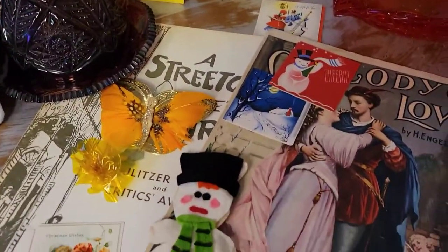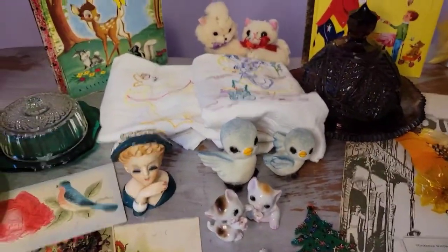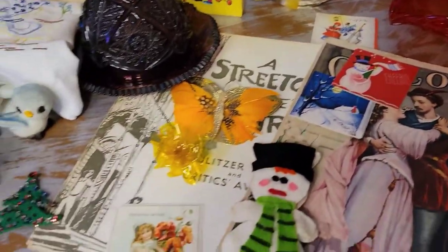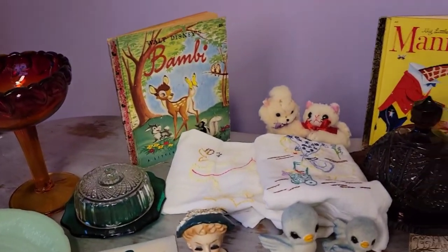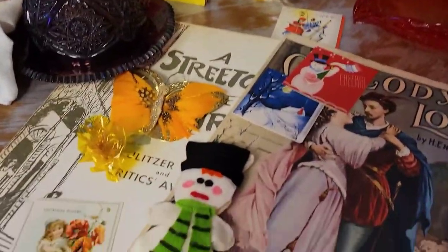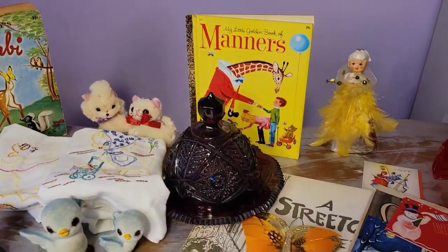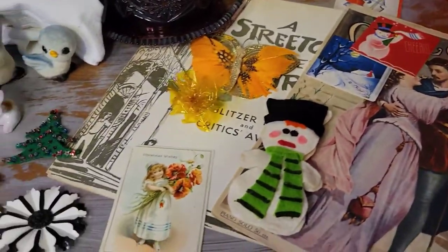I will definitely be going back, hopefully with a friend to help me carry stuff, because that's my only complaint about that antique mall. They don't have carts or baskets to help you carry stuff, so every time I found more than a few things I would have to run up to the front and have them put it away for me. I mean, who doesn't need to exercise, right? It was a lot of walking and time going back and forth — though it's not even really a complaint. I think they do it because they have so many high-end items there.